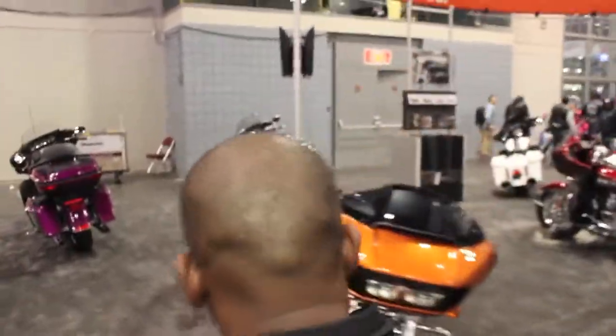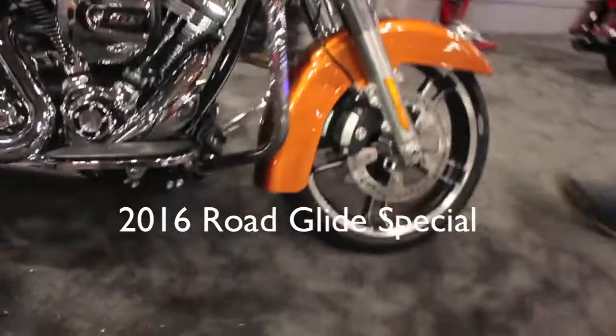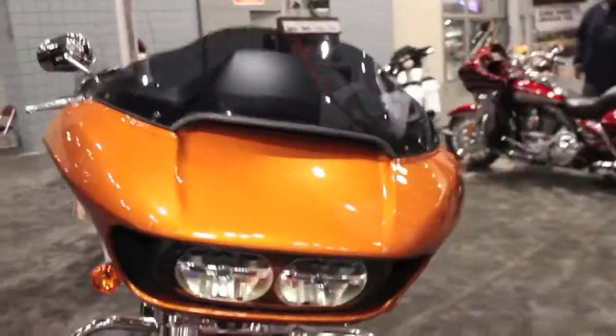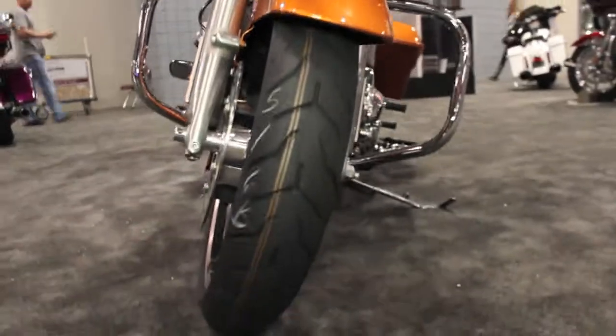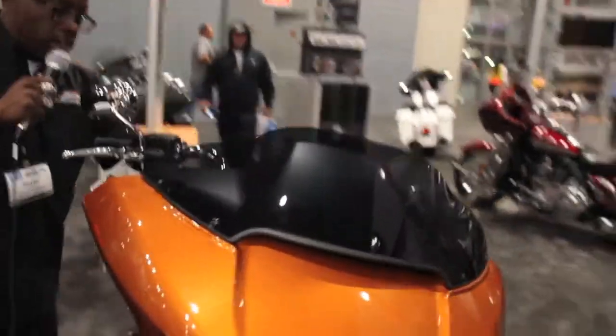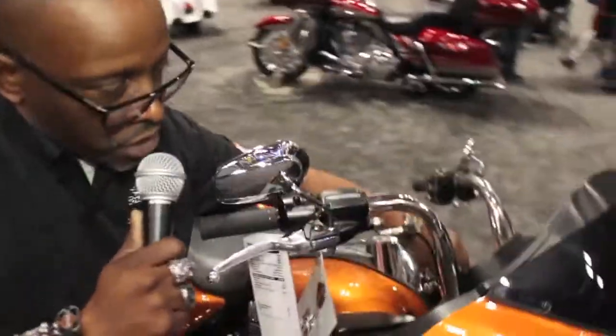Another hot selling bike here. This was also redesigned — a Project Rushmore bike, reintroduced in 2015 with a new fairing. The new fairing structure allows you to ride the bike without any wind buffering. It gives you a nice clean look with the new shark nose fairing, and also LED lights in the front headlights.